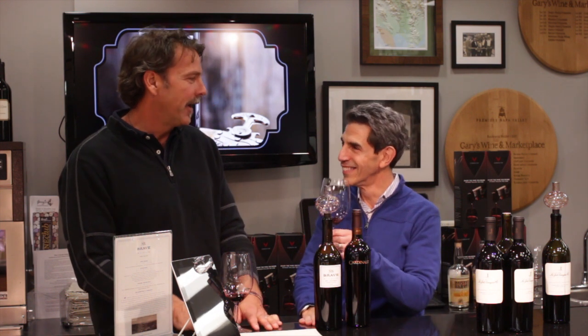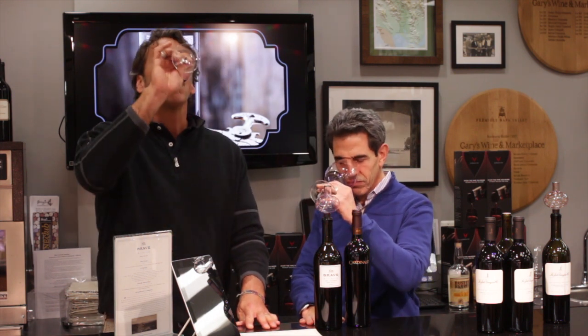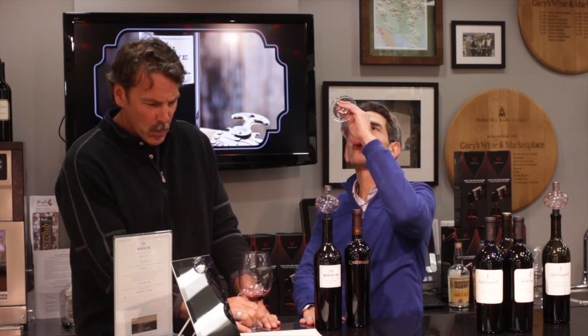Before we sign off, I need a little truth in advertising - I really need to get off my soapbox. I was told I needed to stand on a box because of the height difference, but I still see eye to eye with you. You're a giant! Thanks for making great wines and visiting us in New Jersey. Thank you, have a nice weekend.